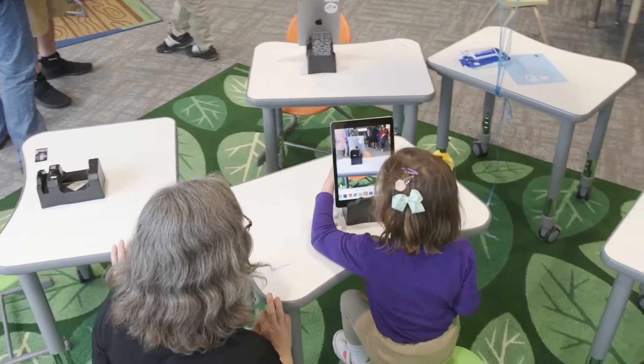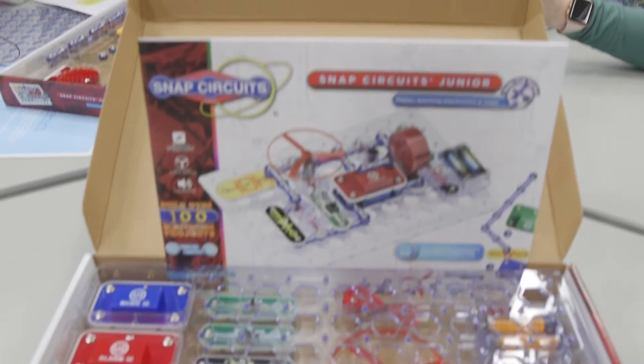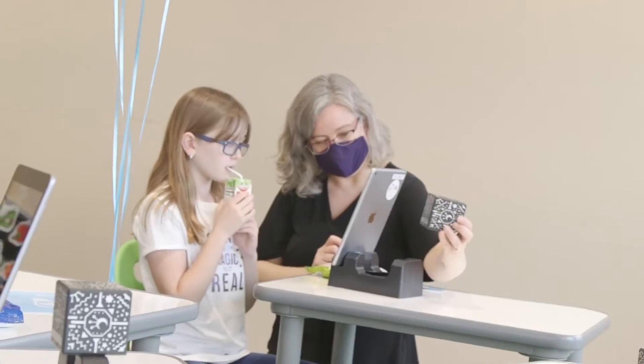Reading is wonderful, but we know that it is just one way that people learn. Hands-on or experiential learning is so important for those with different learning styles, and as we've seen over the past two years, technology is a crucial component in education and life.